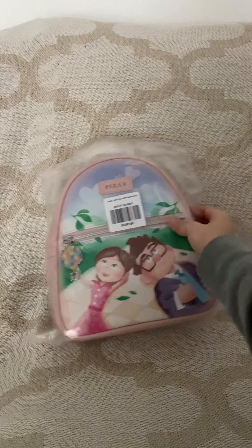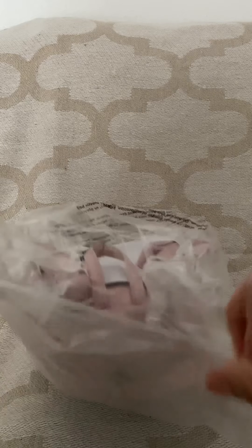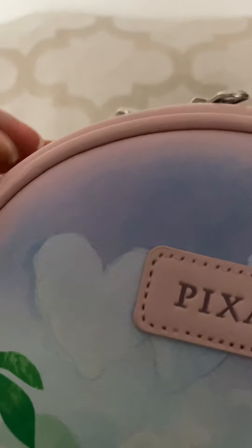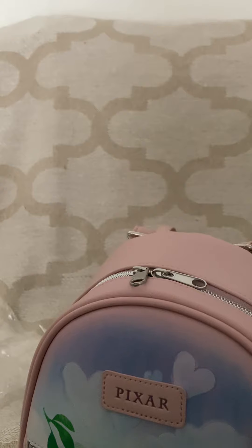I wanted to go ahead and show you guys this bag. I don't know, I already see a mark on it — let's see if I have to return it. What the heck is that? Oh no, looks like glue or something.